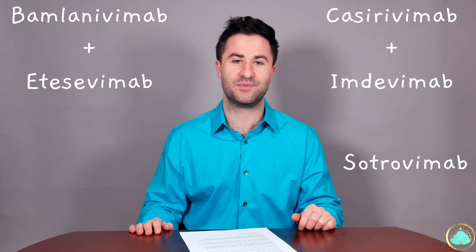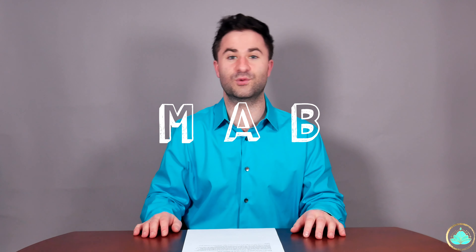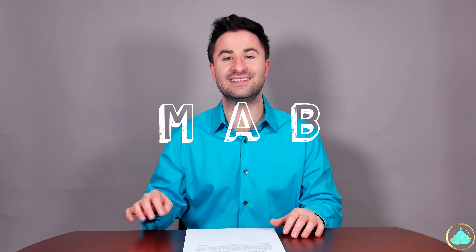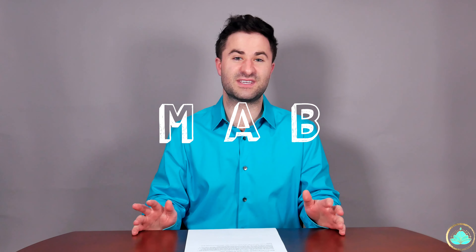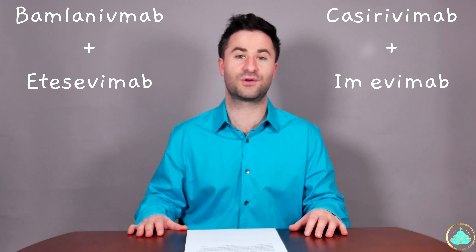I had to edit and cut things together because trying to memorize all of those words at once is difficult — not going to lie. A quick side note: any medication that ends in the letters M-A-B is a monoclonal antibody, which is what those letters stand for. If you're ever taking a medication that ends in these last three letters, know that your medication is a monoclonal antibody.